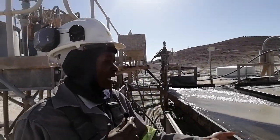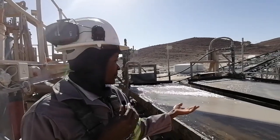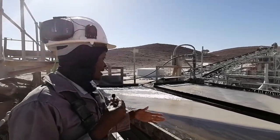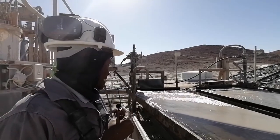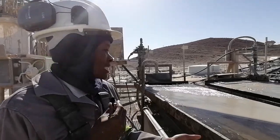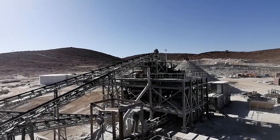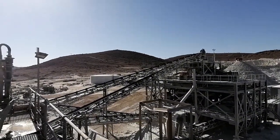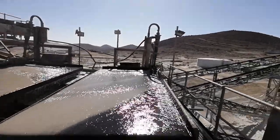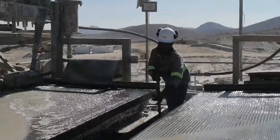These are the shaking tables where the separation of tin and the tailings takes place. With the vibration and inclination of the table, we manage to get the separation very well. The challenges we sometimes get here are when you get big rocks from the DMS — when the DMS screen has a hole, we get big rocks that come here and block our launders because our pipes are very small. So they come and block our launders.